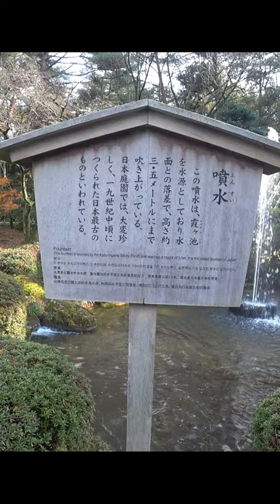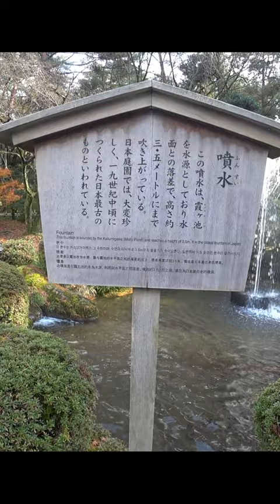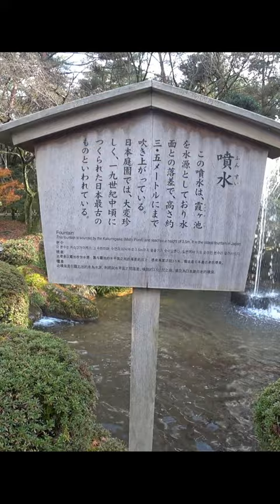Well, look at that — something I didn't know. This fountain is sourced by the Dasumi Gageki Misty Fond and reaches a height of 3.5 metres. It is the oldest fountain in Japan.